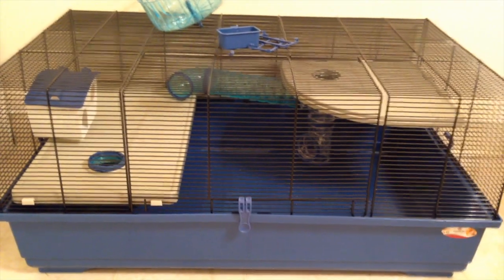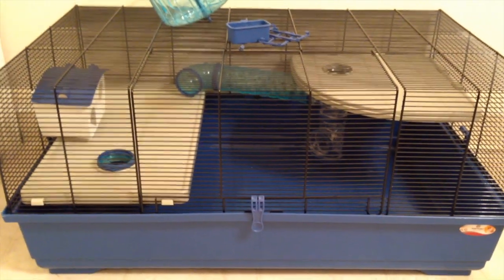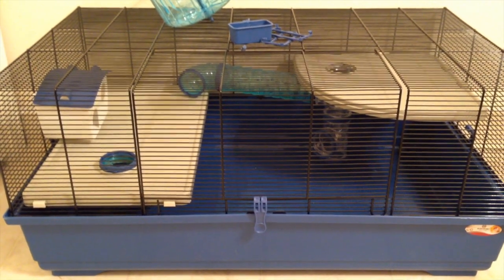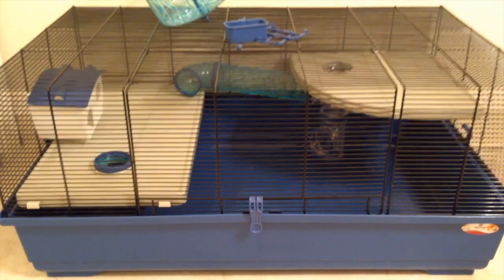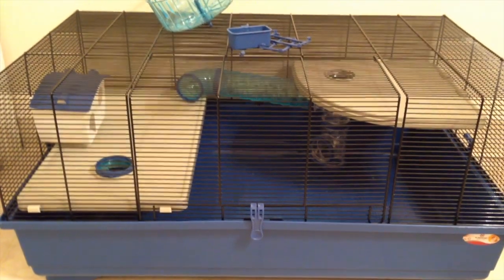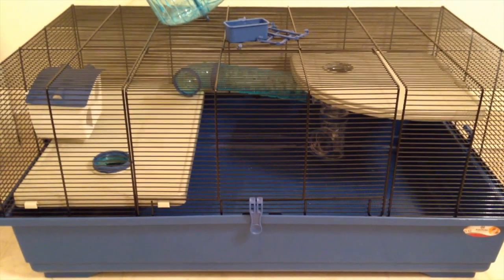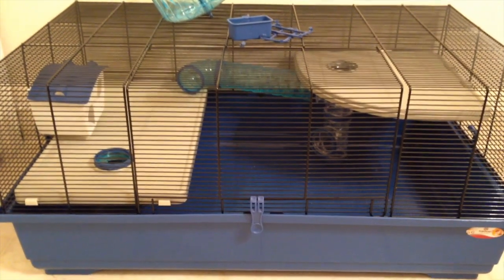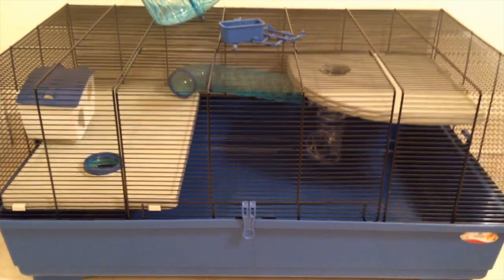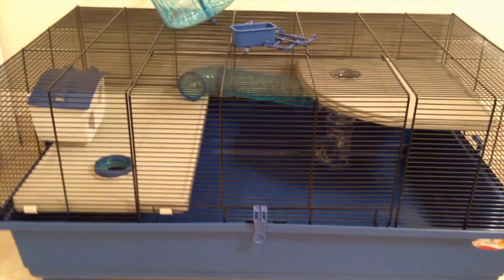Overall, I would definitely recommend this cage if you're looking for a store-bought cage and you are in the US. While it is going to run you almost $150, if you don't like bin cages or aquariums it's one of your only great options in the US instead of the very small Critter Trails and Ovos that don't offer near enough floor space. Once again, the link to this on Amazon will be in the description. If you have any questions, leave them in the comments below and I'll try to get back to you. Give the video a thumbs up if you liked it, subscribe if you haven't already, and I'll see you guys next time.